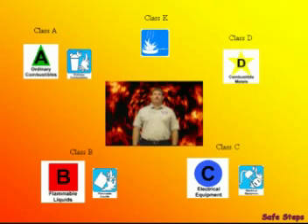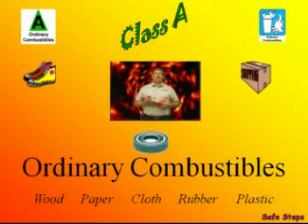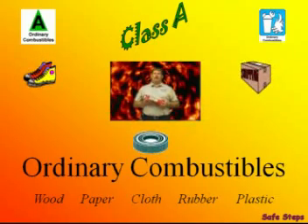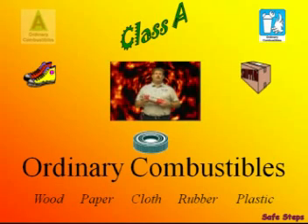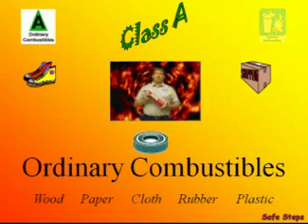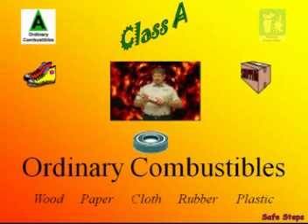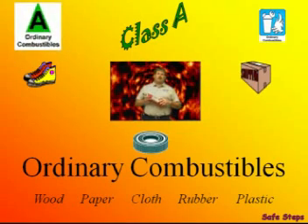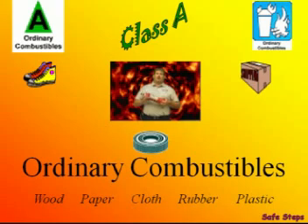Very combustible materials such as wood, paper, and cloth make up the A class. Normally if it produces an ash, it's considered Class A. Class A fire extinguishers are symbolized by the letter A inside of a triangle. If the triangle is color-coded, it'll be green. The universal picture symbol for a Class A fire extinguisher is a trash can and wood burning. So when you look at the label, if you see the letter A inside the triangle or the trash can and wood burning, you'll know that extinguisher is good for a Class A fire.